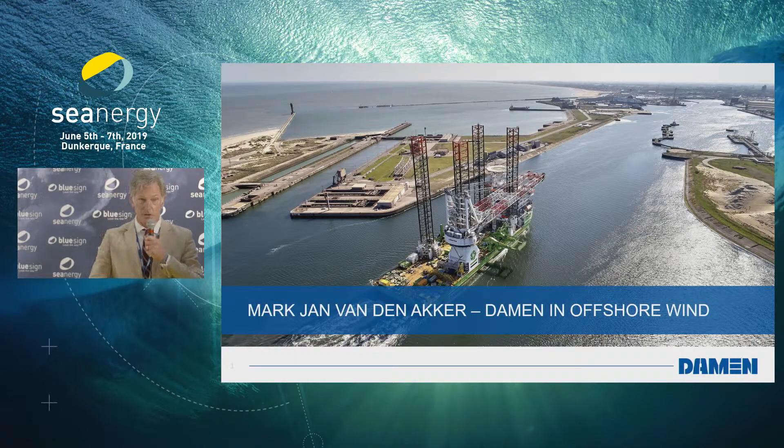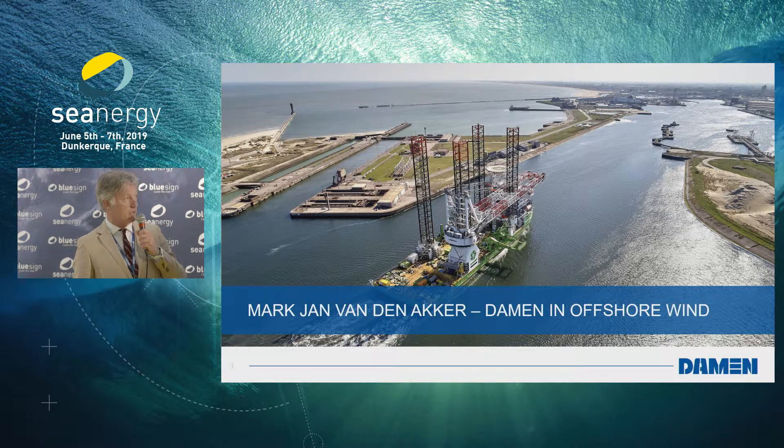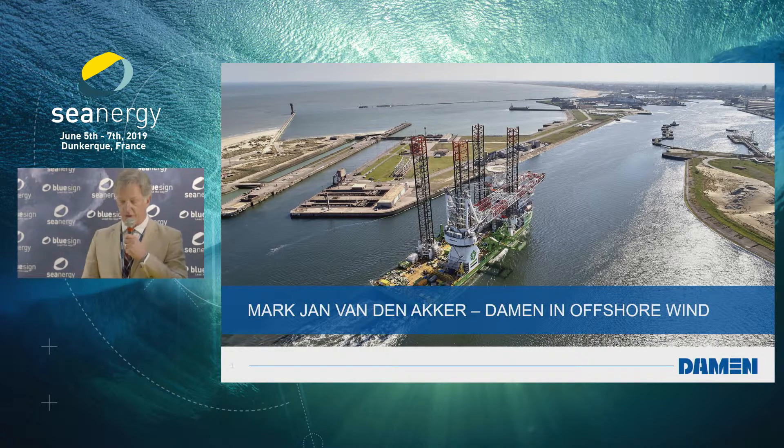My name is Marc-Jan van den Akker. I'm the managing director — president, whatever you call it — in Dunkirk. And what we see here is the proud vessel of Deme entering the port of Dunkirk, onwards to our yard, to be assisted in mobilizing for a project.